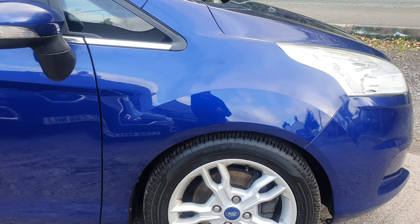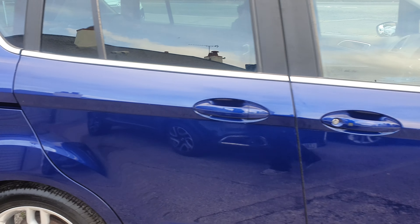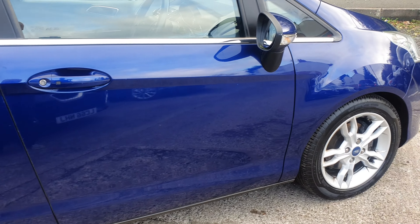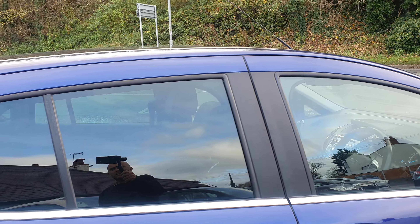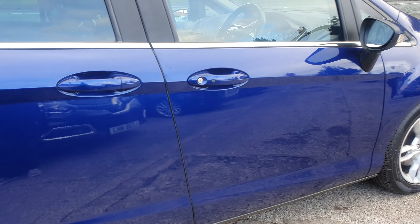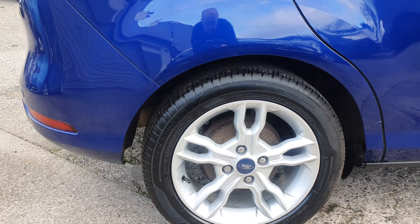Going down the driver's side, you've got the driver's side front wing, all good. Driver's side front alloy, all good, as well as a decent tyre. Going along the driver's side - again, all good, nothing jumping out at me at all. No major dents, no major scratches. Rear alloy in very good condition. Rear tyre, excellent condition.